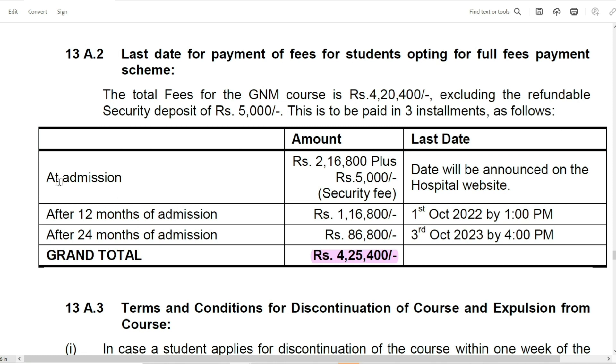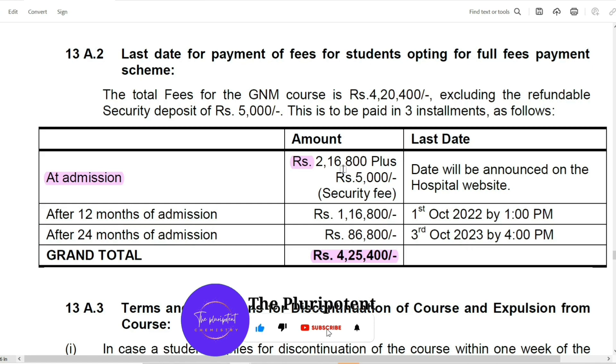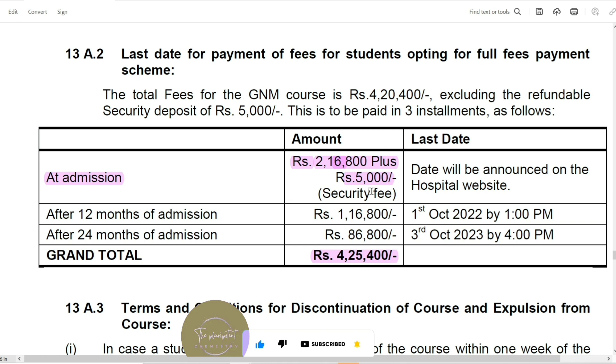The fees are to be paid in 3 installments. At the time of admission, Rs. 2,16,800 for the first year plus Rs. 5,000 for the security deposit has to be paid. The remaining installments follow for the subsequent years of the course.